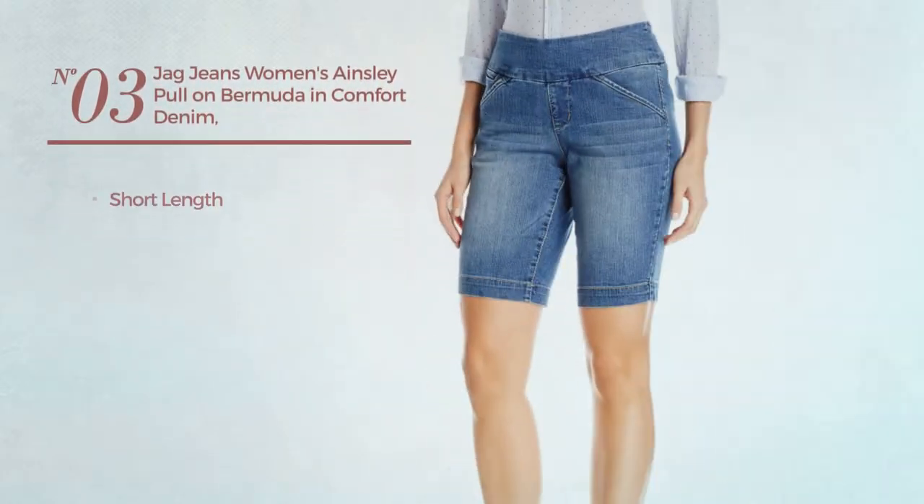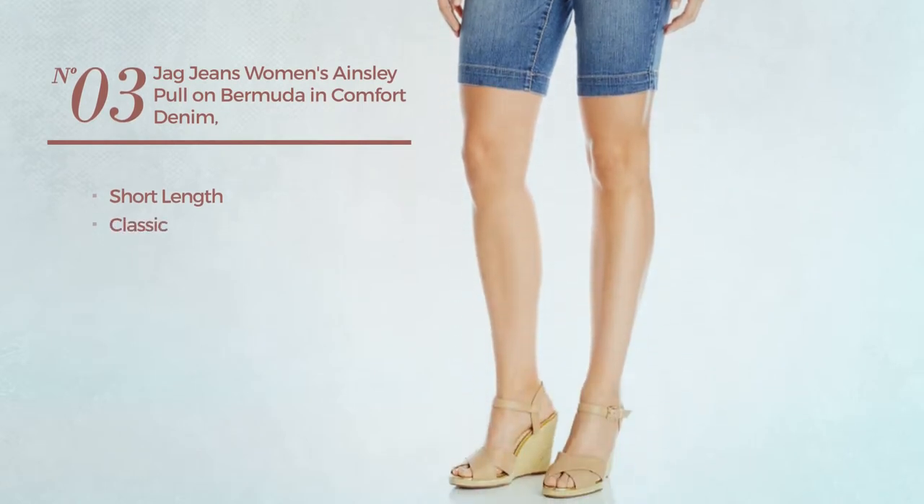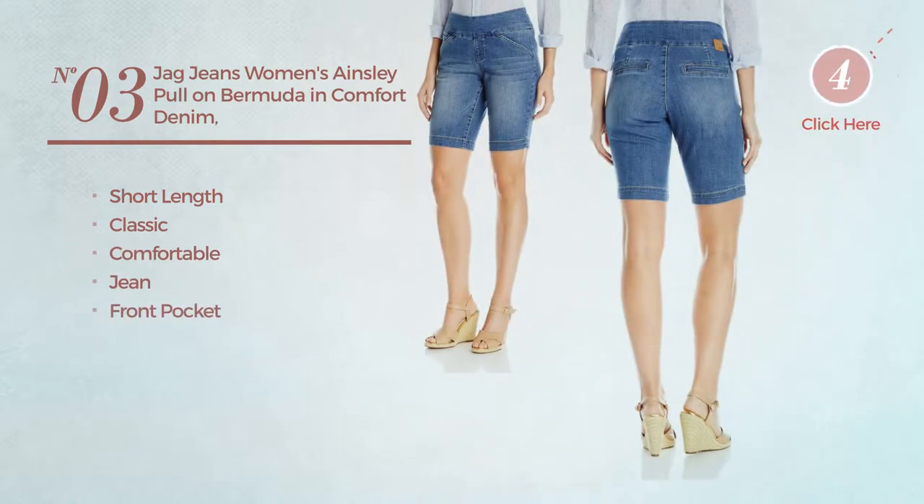Number three: a short-length jeans featuring a classic look, crafted from comfortable jean with a front pocket, available in three more colors.